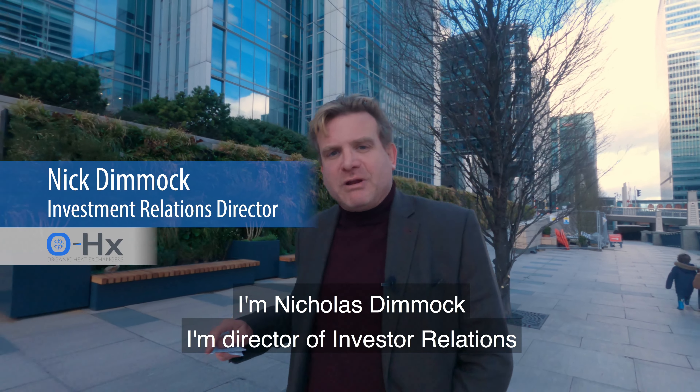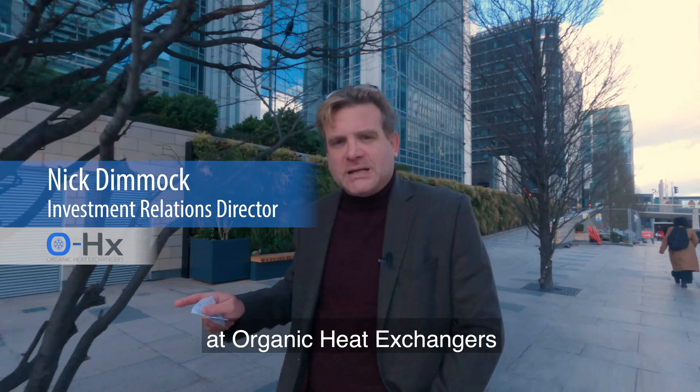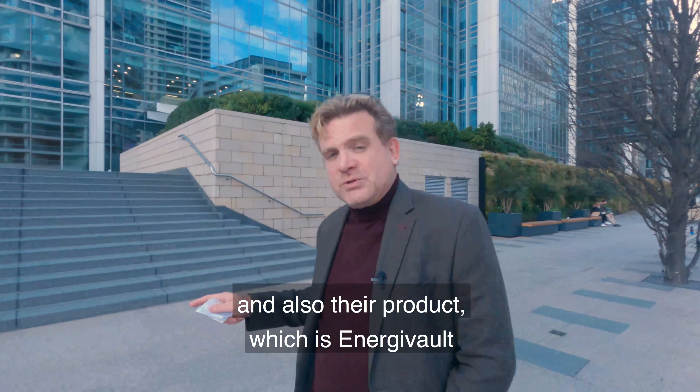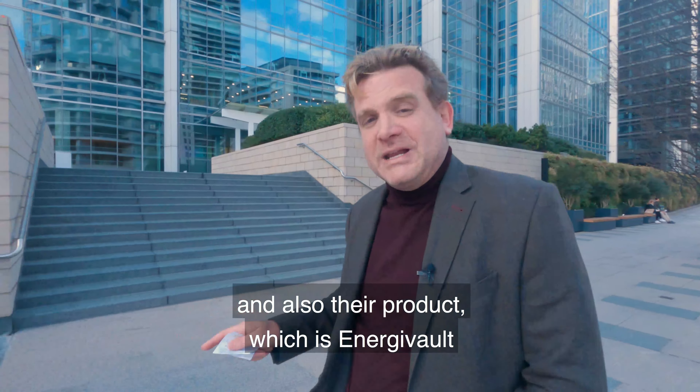I'm Nicholas Dimmock, Director of Investor Relations at Organic Heat Exchanges. This is a promotional video of Organic Heat Exchanges, their technology, and also their product which is Energy Vault.